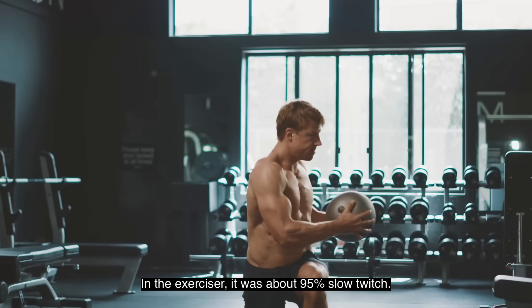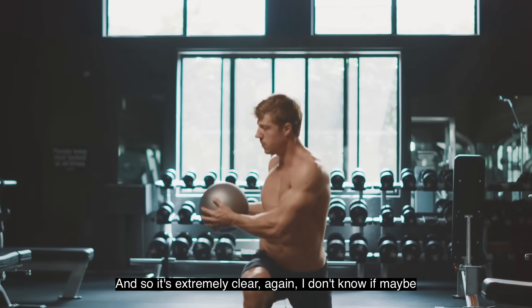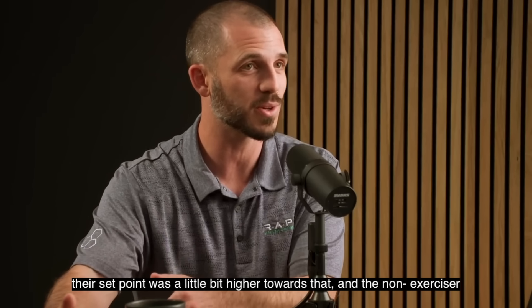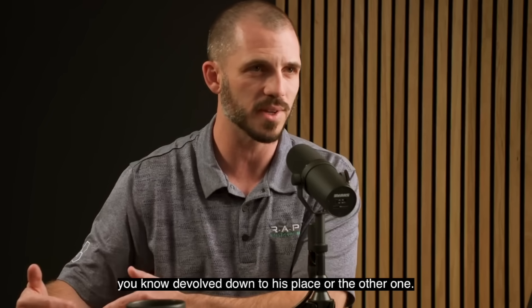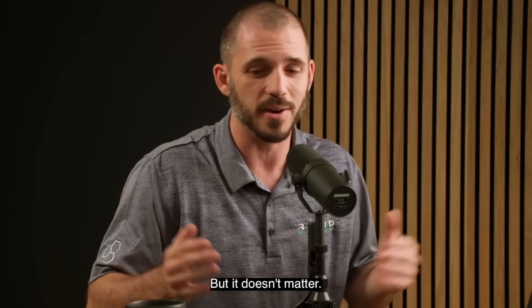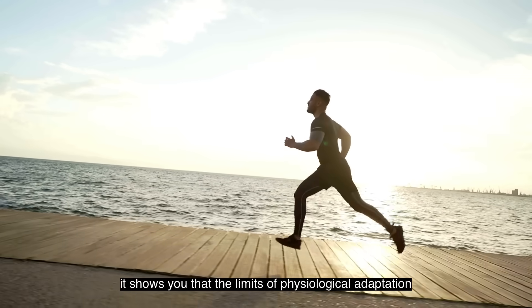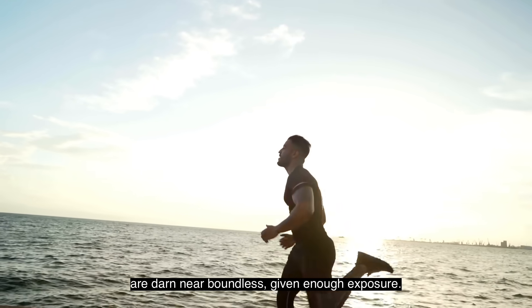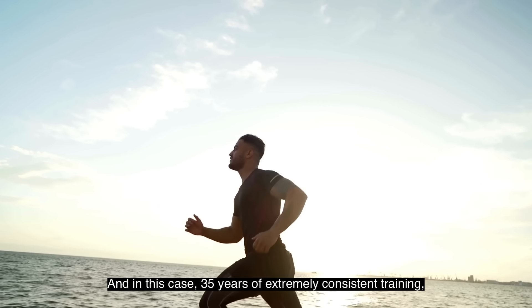In the exerciser, it was about 95% slow twitch — extremely clear. Whether their genetic set point was higher or the non-exerciser devolved, it doesn't matter. You're going from 40% slow twitch in one case to 95% in another. It shows you that the limits of physiological adaptation are nearly boundless given enough exposure — in this case, 35 years of extremely consistent training.